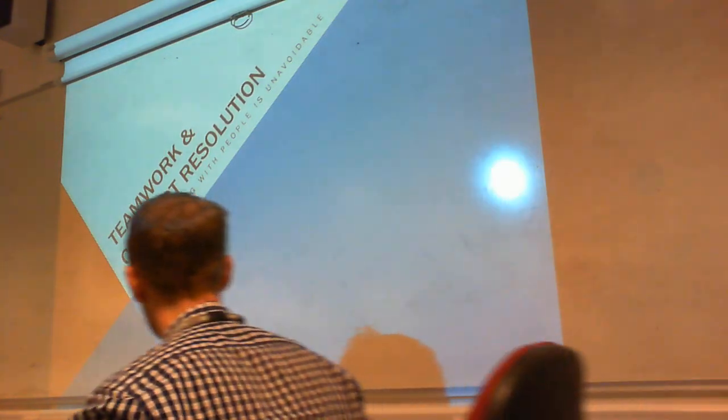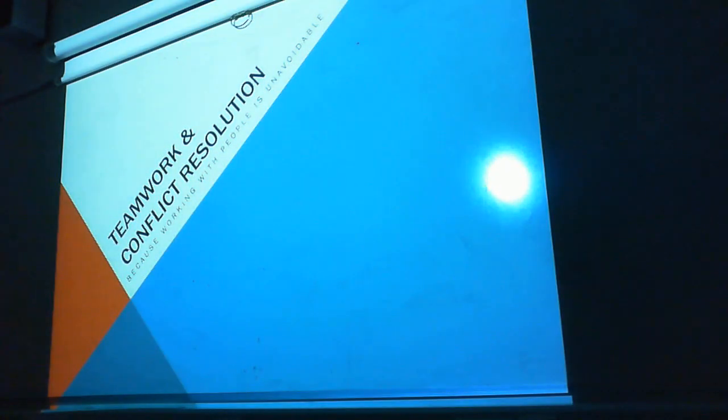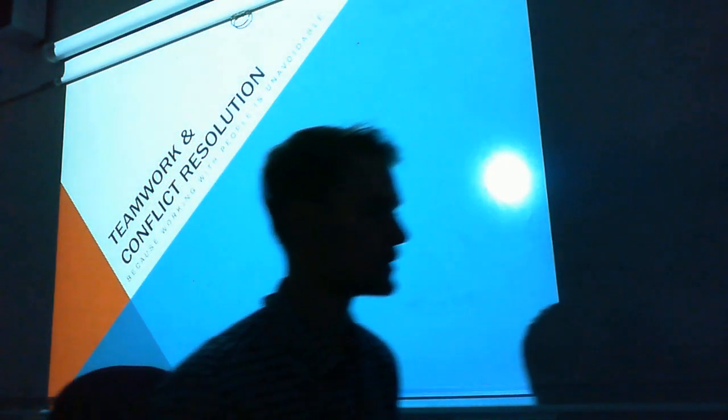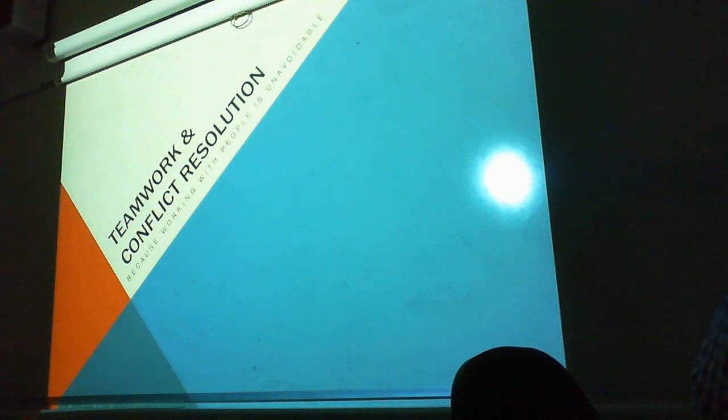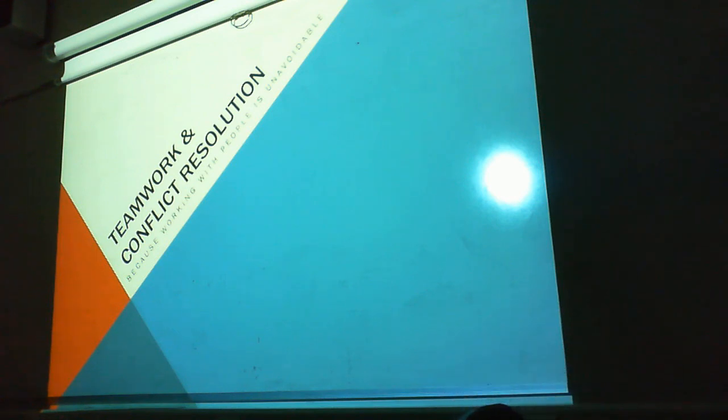I'm just going to turn the light off. Just a quick one. So there's like theory and stuff you guys can take from this, whether or not you'd like to is down to your choice. But your first assignment is on aspects of project management, so it's going to be down to you on whether or not you'd like to use some theory from this.